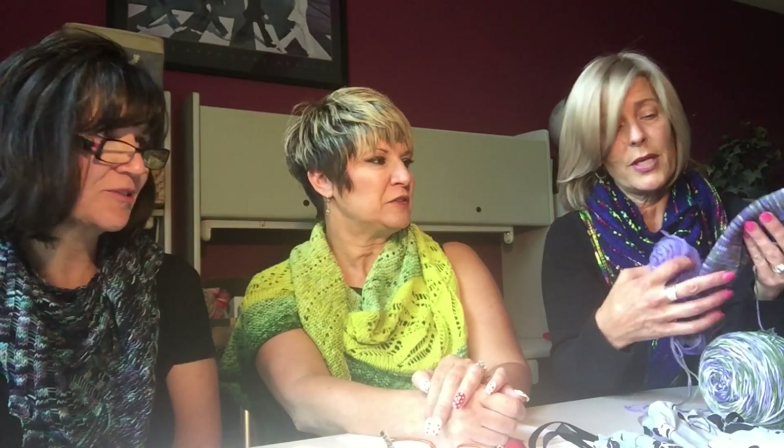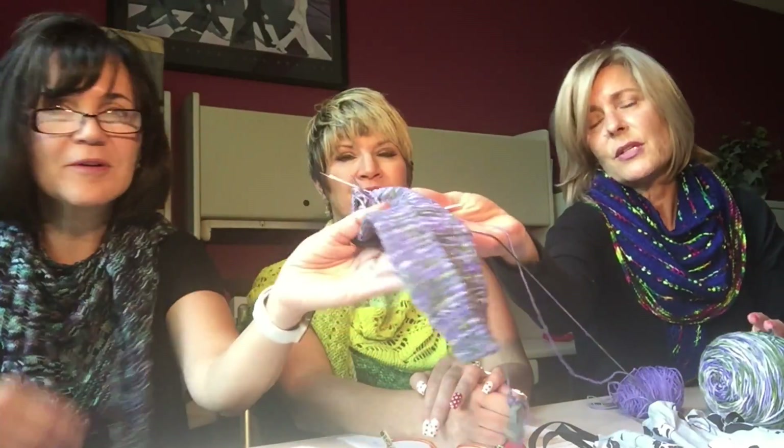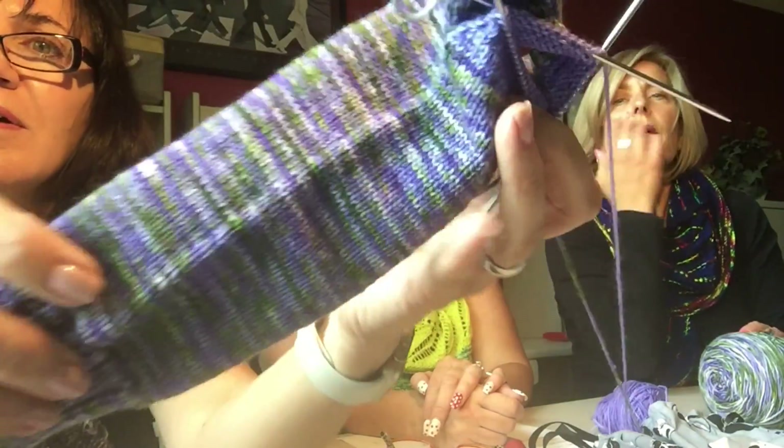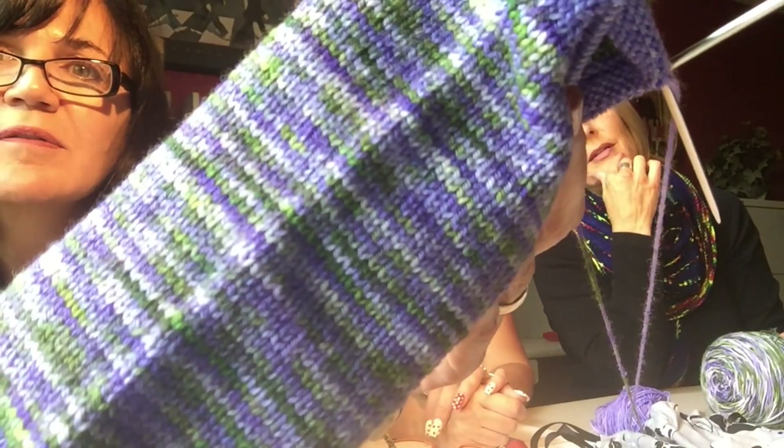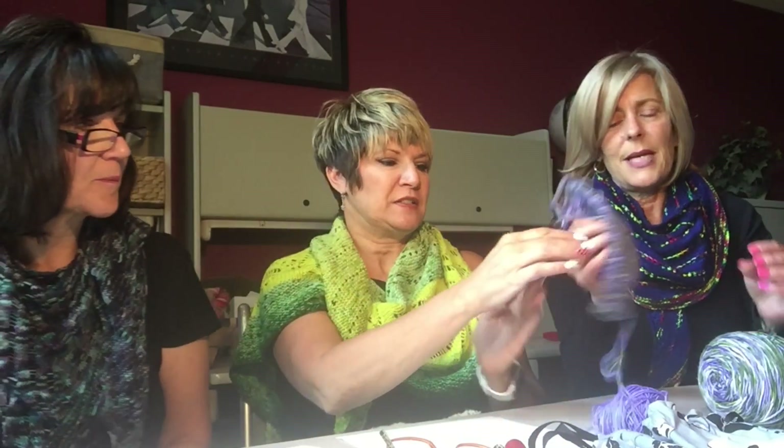I'm using a different yarn from Crazy Lady Socks for the heels and toes. My daughter — hopefully Christmas — she'll get them in her stocking. It's a pretty color. Can you reach over and show them how pretty the pattern is? It is really pretty, beautiful color.